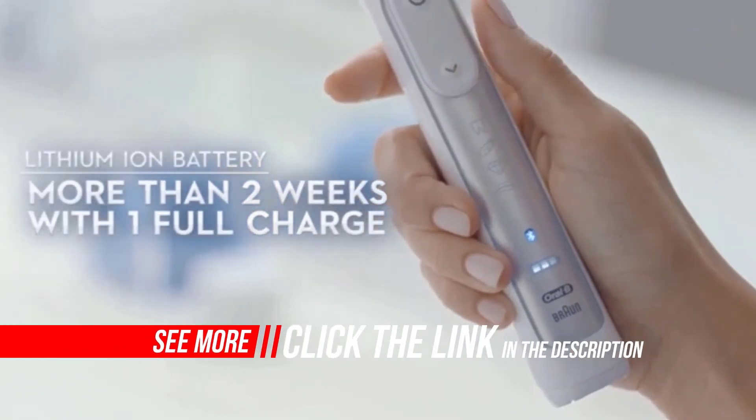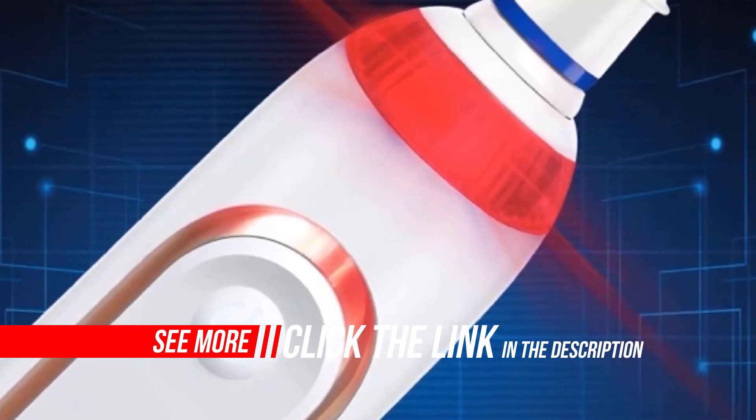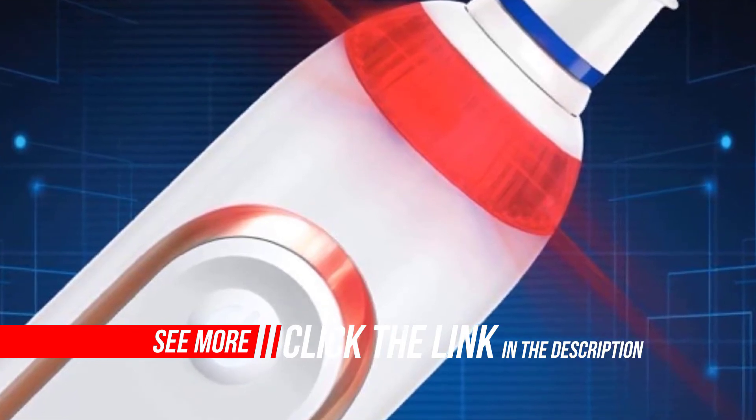You can even customize the pressure sensor's color. Best of all, it's brought to you by Oral-B, the number one brand used by dentists worldwide. Use as directed with a fluoride toothpaste.